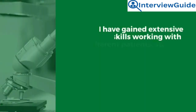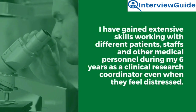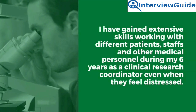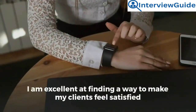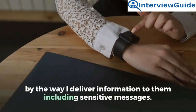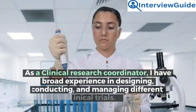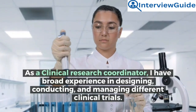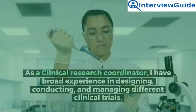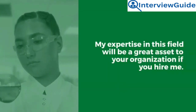Sample answer: I have gained extensive skills working with different patients, staff, and other medical personnel during my six years as a clinical research coordinator, even when they feel distressed. I am excellent at finding a way to make my clients feel satisfied by the way I deliver information to them, including sensitive messages. As a clinical research coordinator, I have broad experience in designing, conducting, and managing different clinical trials. My expertise in this field will be a great asset to your organization.